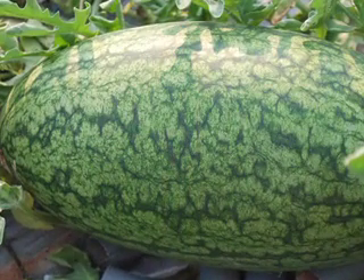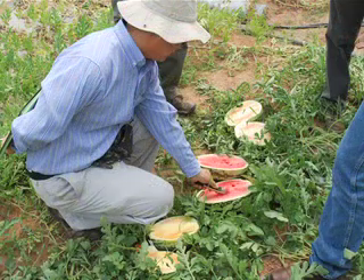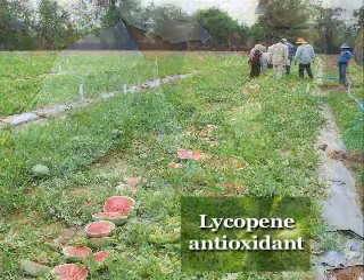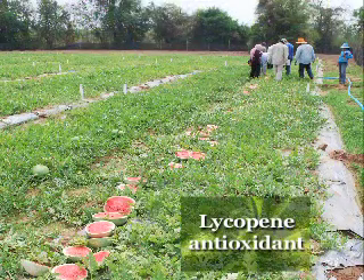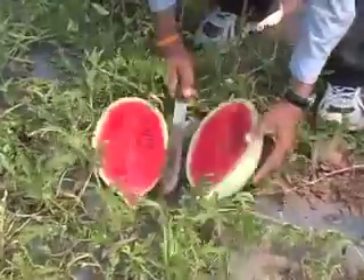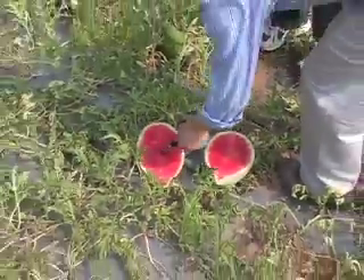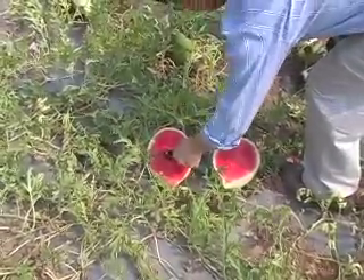Watermelon is really a healthy fruit. We have identified lycopene — a very strong antioxidant compound. And that's what you see: if you see a deep red flesh, you can actually assume you are eating more lycopene. These are great compounds for your body.